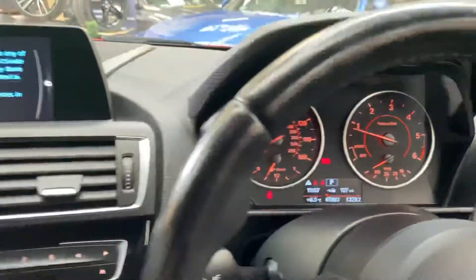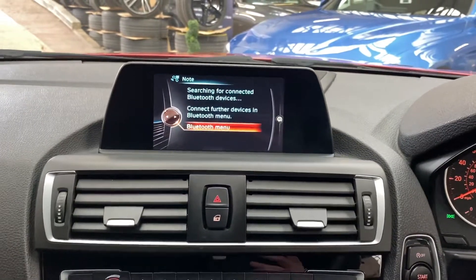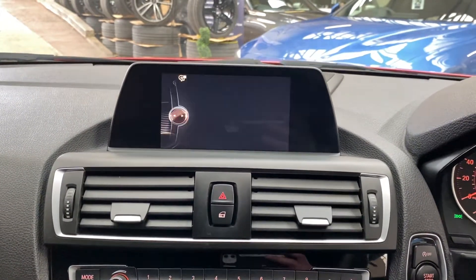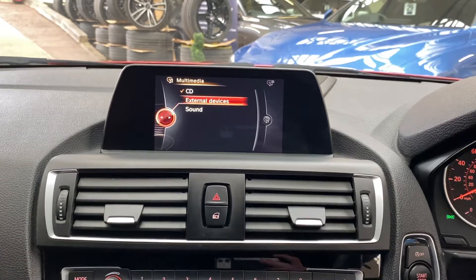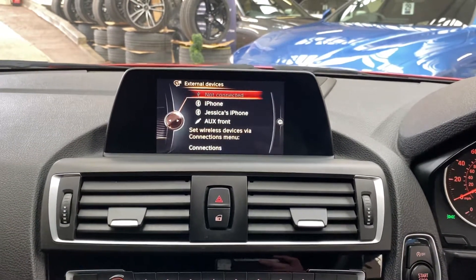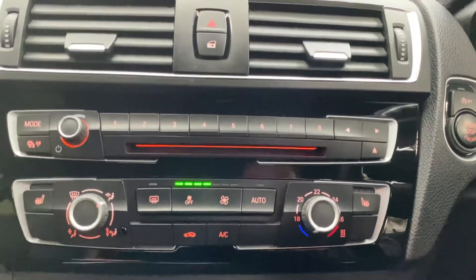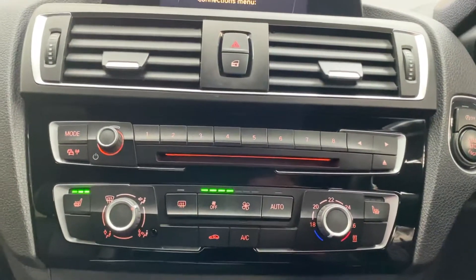It comes with Bluetooth telephone and audio, DAB radio, alongside other multimedia inputs including USB, aux, and Bluetooth. Lining down here is the climate control settings, along with where you'll find the switches for the front heated seats.